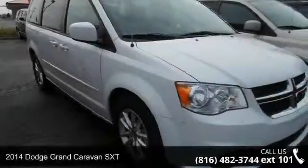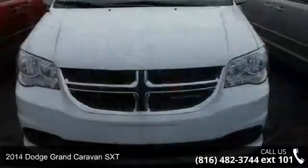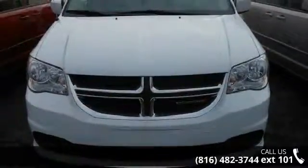Step into the 2014 Dodge Grand Caravan SXT. If you are looking for an automobile with great features, look no further.